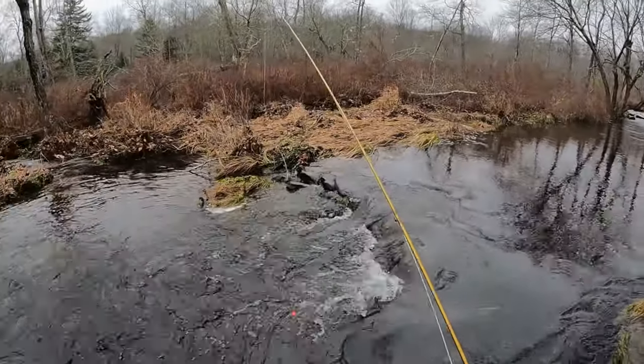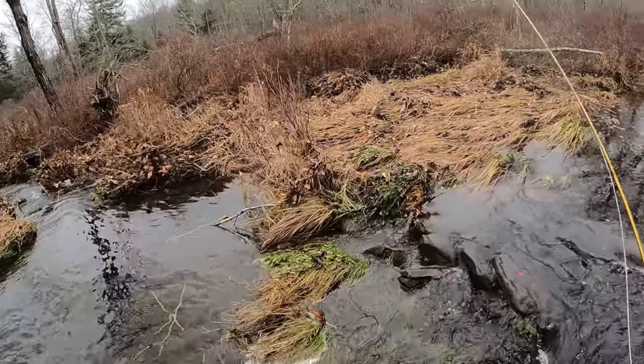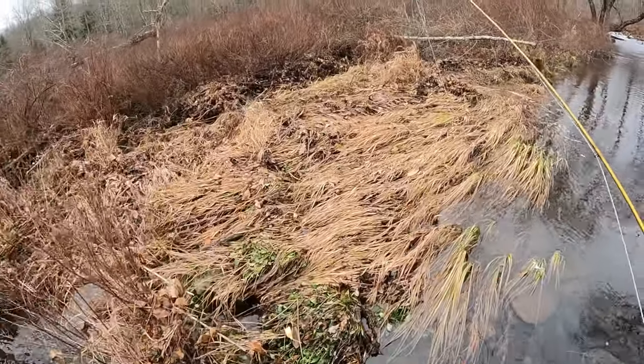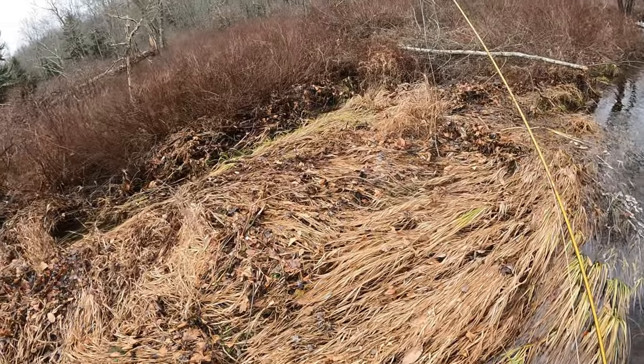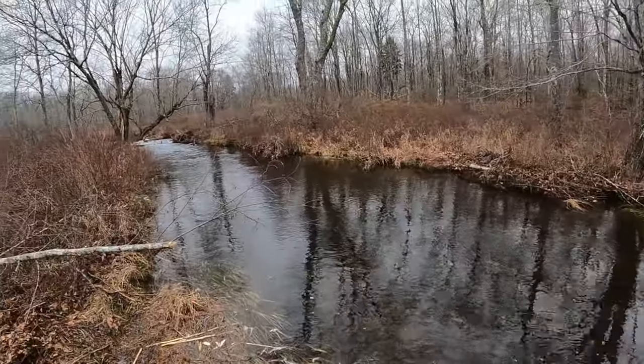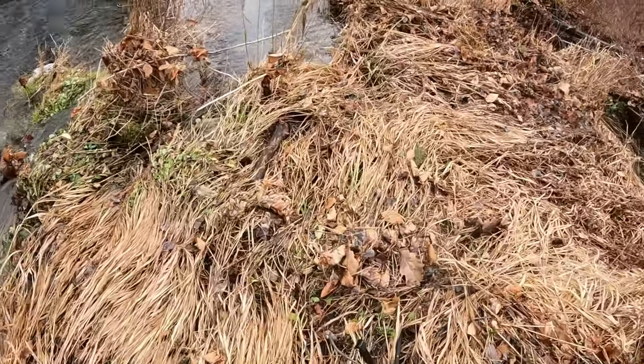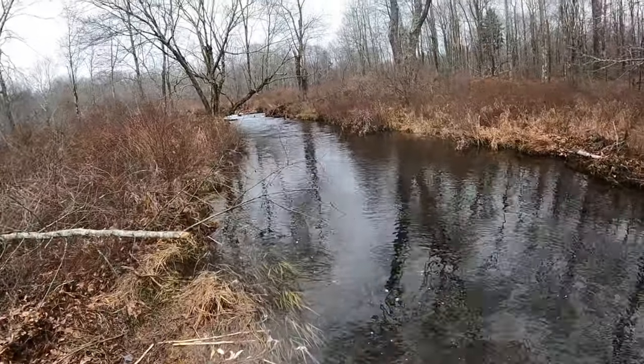As water temps drop and the air cools, I like to find deeper and slower water, where I will usually find a hungry trout waiting for food to float past it. I use midges, worm imitations, and nymphs in the deeper water to entice a strike out of a hungry trout. Using flies with hot spots is also usually a great way to get a picky trout to eat during the wintertime.